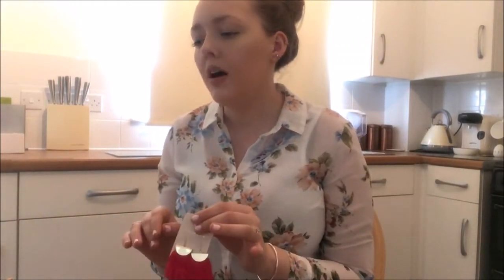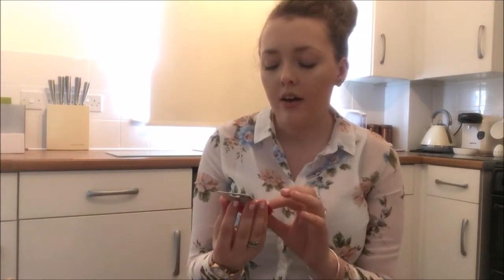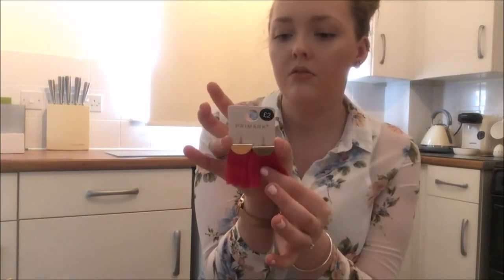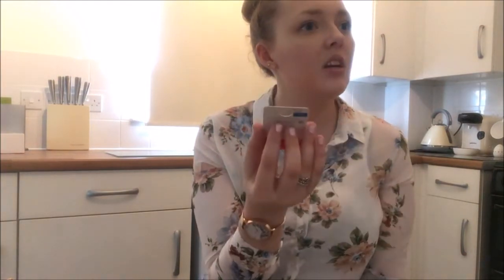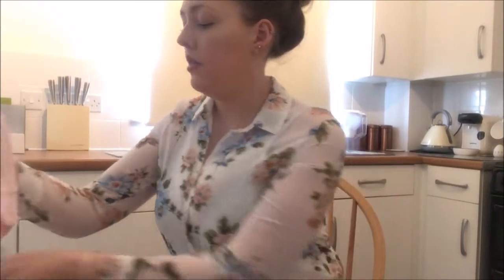I'll show you the bits I got from Primark because I did get quite a bit in there as always. I got these pretty little gold-topped pink feathered tassel earrings — these were two pounds and I really thought they were lovely. I also got this top to go with them.